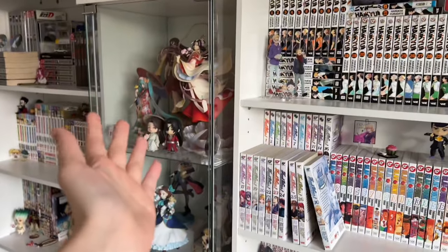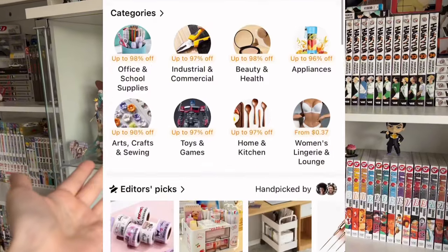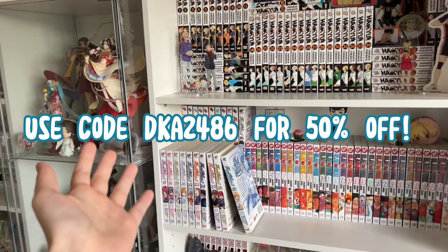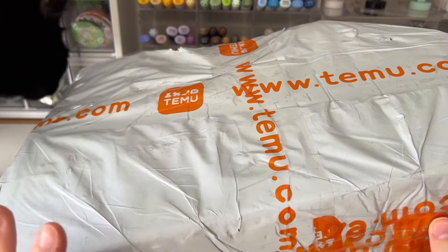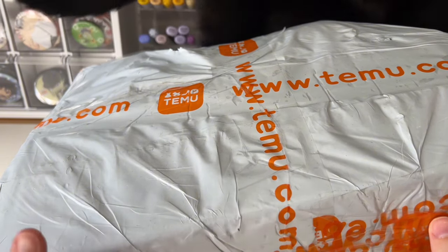But first, a word from today's sponsor: Temu. Download the Temu app through the link in the description box, search my code DKA2486, and get 50% off your first purchase on the Temu app. They sent me some items, so let's get this open and see what I got.